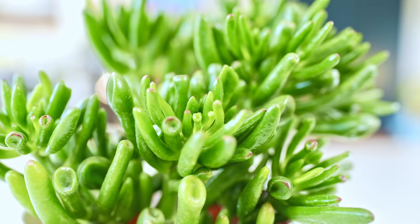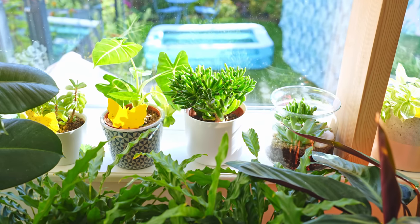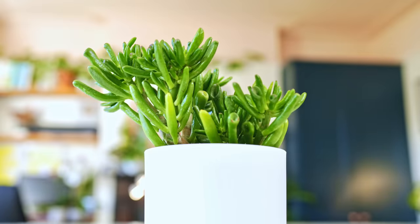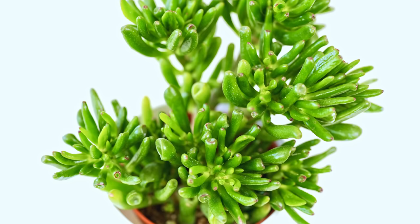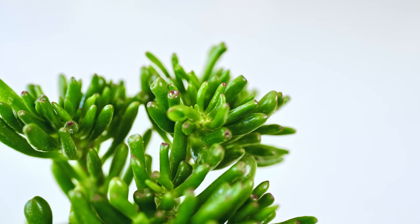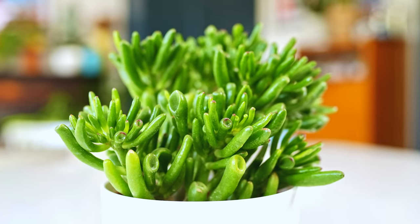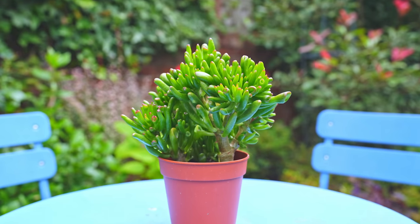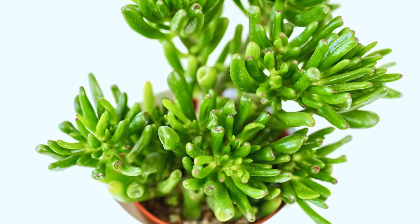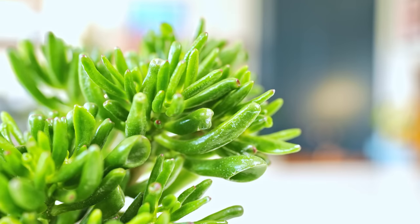I've only had this next plant for about five months, but in that time he's been one of the most well-behaved students in the classroom — always does his homework, always puts his hand up to speak. This is a Gollum Jade, and he's probably even more easygoing than his more popular cousin the Classic Jade, or Crassula Ovata. He's a bit of a weird-looking creature, but that's why I've got a bit of a soft spot for him. I bought his brother at the same time and kept him in the garden to get rained on all spring and summer, and he's loving life. These guys are super resistant to underwatering and can clearly handle a season of overindulgence — a perfect fit for even the newest of beginners.